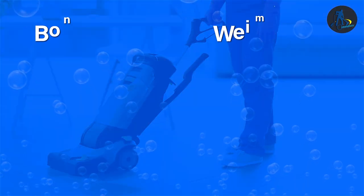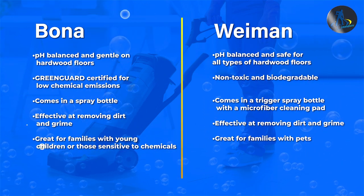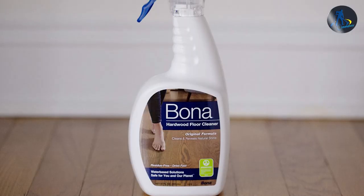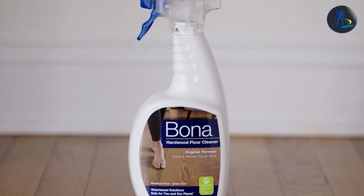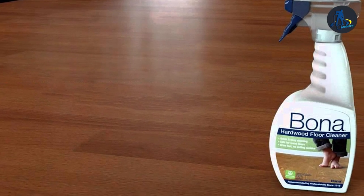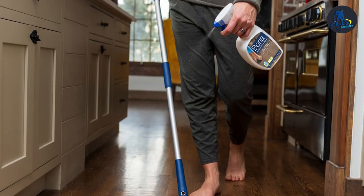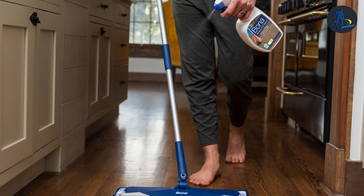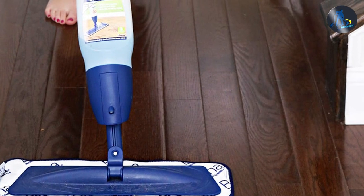Both Bona and Wayman Hardwood Floor Cleaners are great options for cleaning and protecting your hardwood floors. They're both safe for use on all types of hardwood floors and are effective at removing dirt and grime. By considering the formulations, packaging, and certifications of each cleaner, you can choose the one that best fits your needs and preferences. We hope that this comparison has helped you make an informed decision. Thank you for watching, and don't forget to subscribe to our channel for more helpful cleaning tips and product reviews.